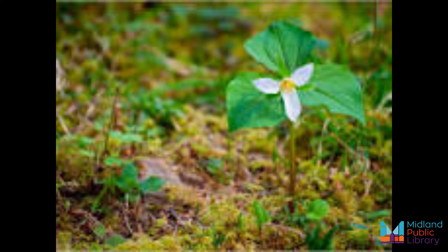Did you know trillium root was once used to treat wounds during childbirth? Contrary to popular belief, it's not illegal to pick trilliums in Ontario, but like we've said, it may put them at risk. The trillium became Ontario's official floral emblem in 1937, and has been the Ontario government's logo since 1964.